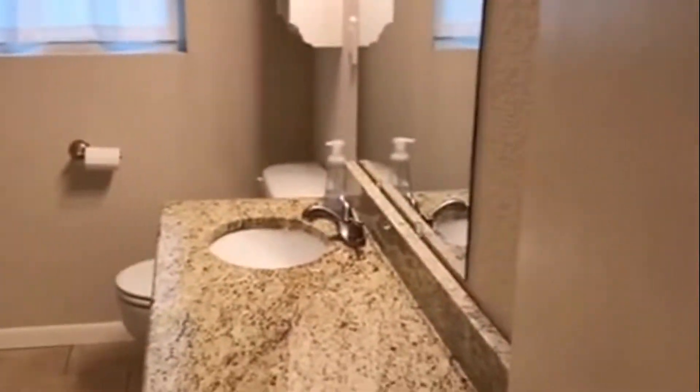And then we have a full-size bathroom. Another bedroom with natural lighting.